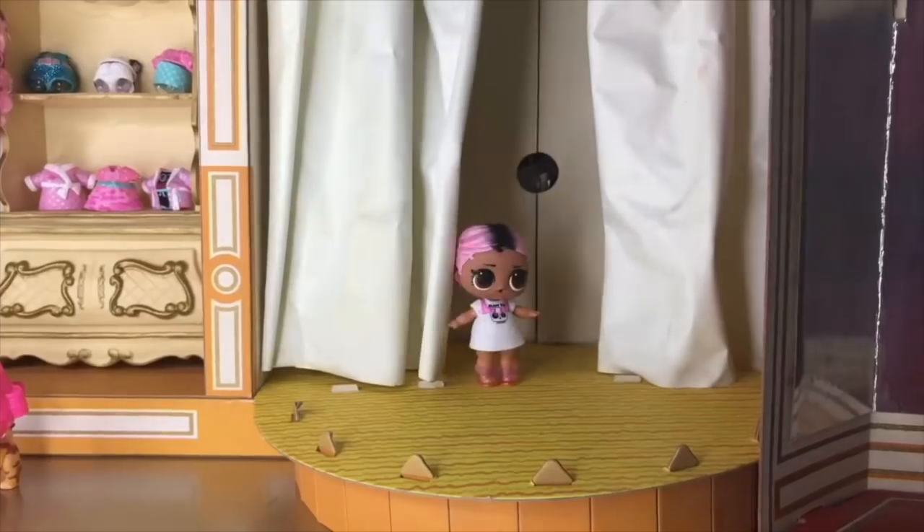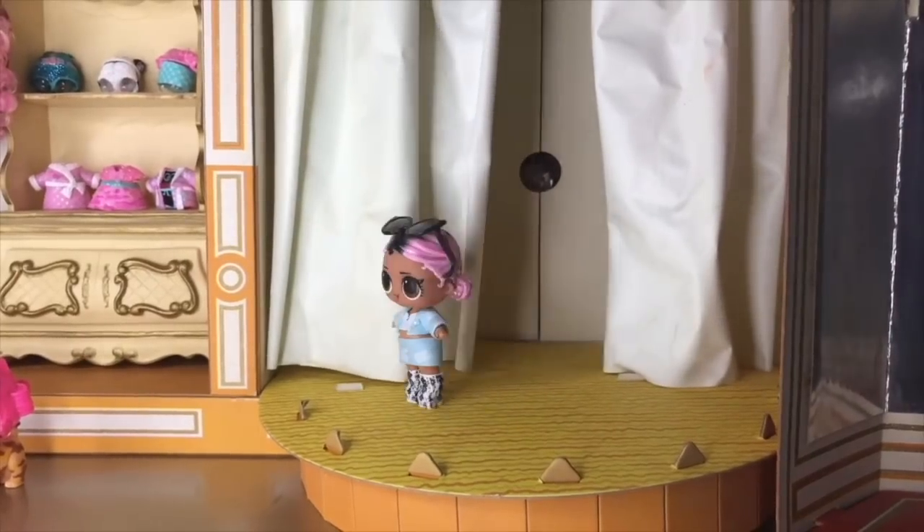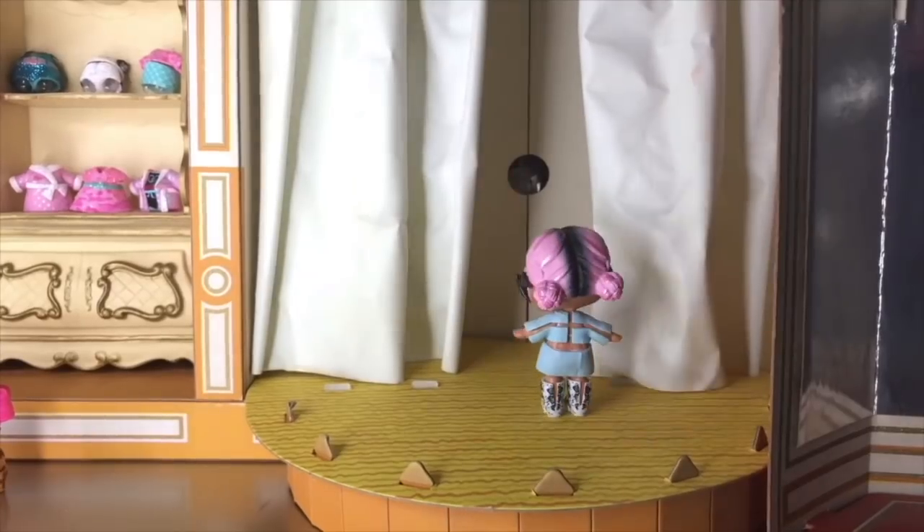The first model is Jet Set Cutie — she looks stunning in all of her fashions! Jet Set Cutie is the limited edition doll that comes with the Advent Calendar.